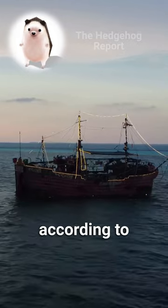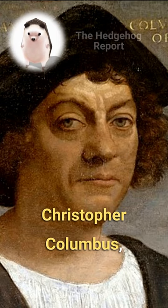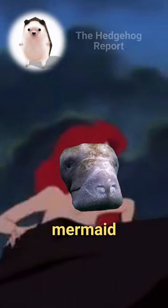And also, according to one sailor — Christopher Columbus — beautiful mermaid women.